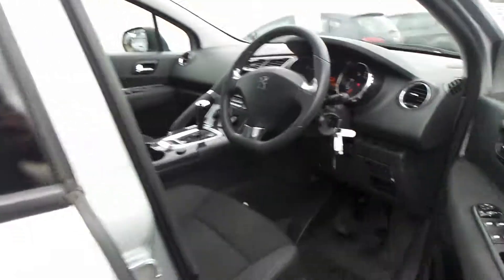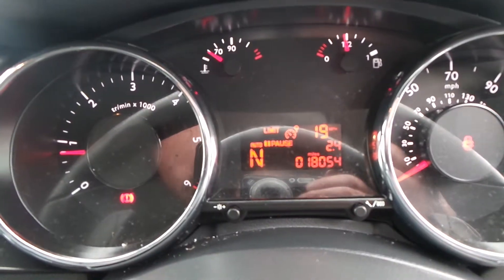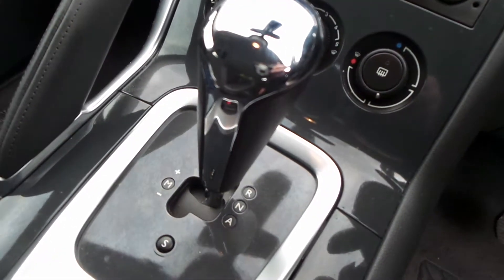There's all-round electric windows, electric door mirrors, auto lights, auto window wipers, and cruise control. This one's got the EGC gearbox just there.